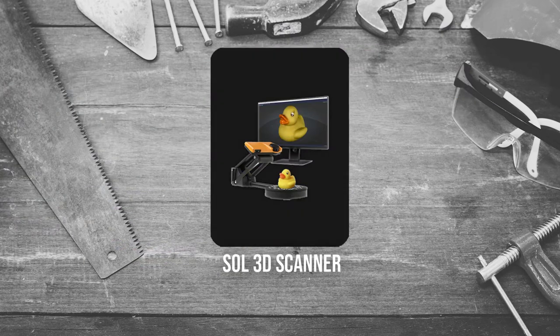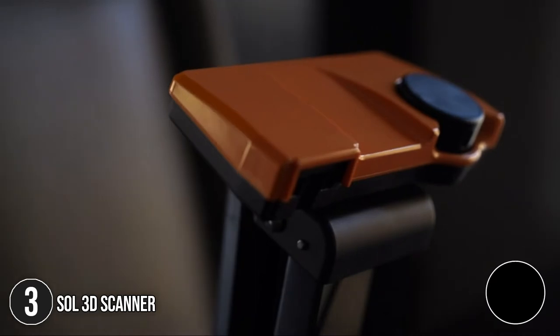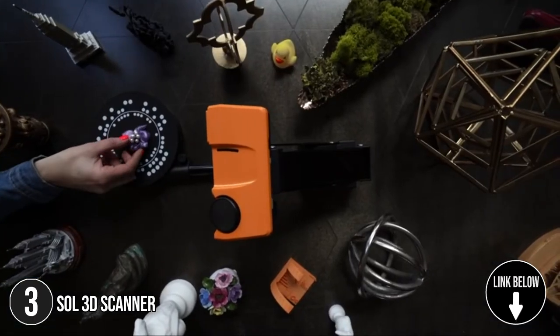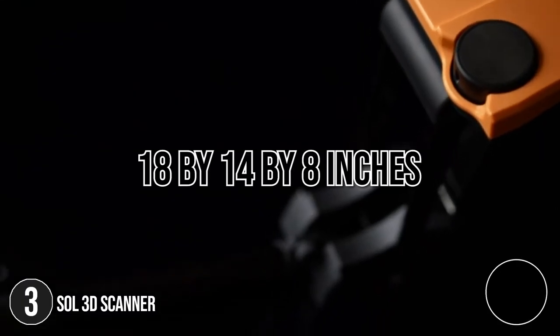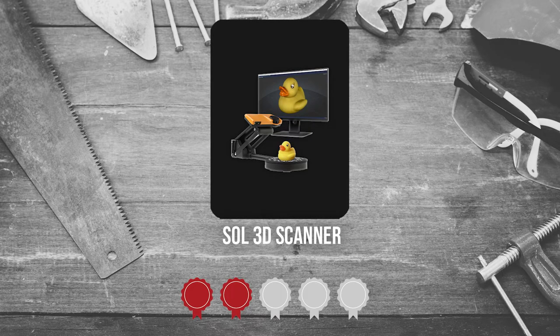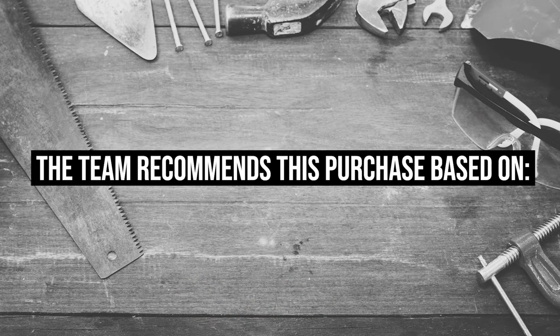The third 3D scanner on our list is the Sol 3D Scanner. The Sol 3D Scanner helps you get started with modeling by providing accurately-sized duplicate objects, which can be used as a reference or incorporated into your project. It measures 18 x 14 x 8 inches and weighs 7 pounds. Trustedshoppingguide.com has awarded the Sol 3D Scanner a 4 badge rating.